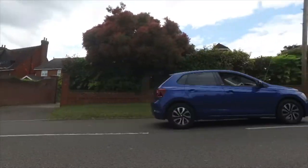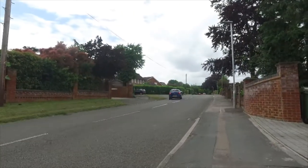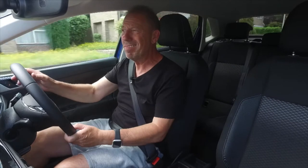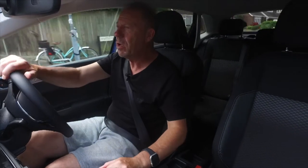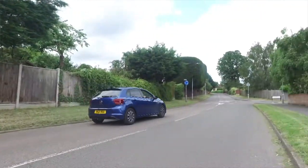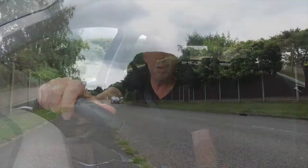Once you get the VW Polo out on the road it's through and through a Volkswagen - you can feel it. It's got a great surety about it, nice brakes that are there when you want them, that really quiet feeling that VW gives you. Good field of view at the front, great visibility out the back with that large rear screen. No blind-spot mirrors on this car - those come with a different trim level - we're in the Active which isn't top of the range.